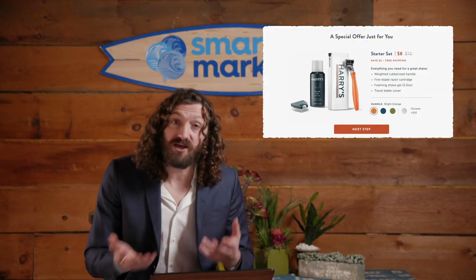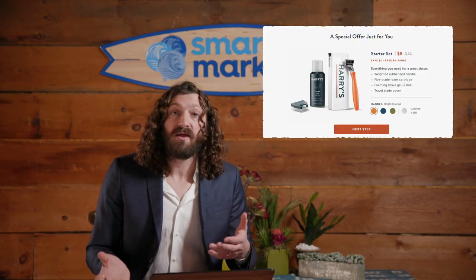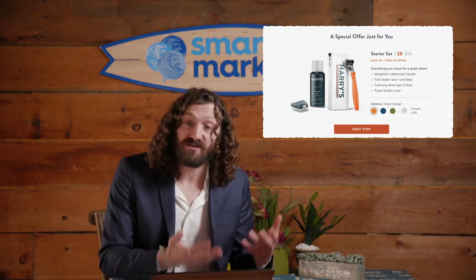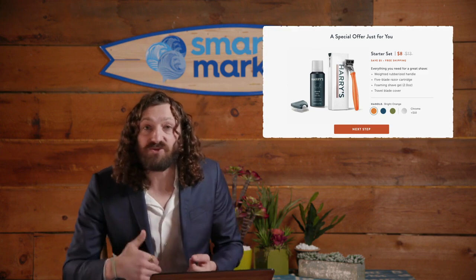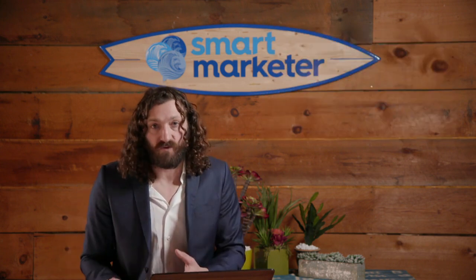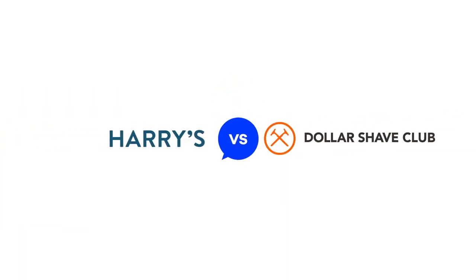As a customer acquisition strategy, both of them use a tripwire — a term that Digital Marketer popularized — which is essentially a low-priced front-end offer to get you in the door and then transition you into a full-price subscription. Both brands have published blog posts about why they're better than the other, with Dollar Shave Club focusing on quality of shave and Harry's focusing on design, price, and company values. My question is: who has the better marketing?